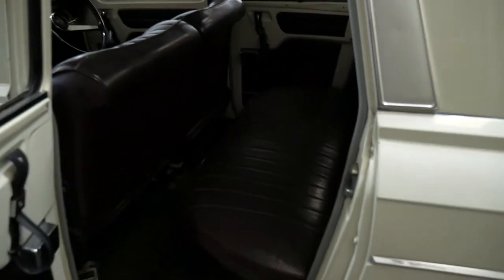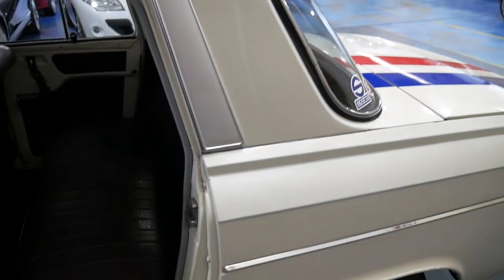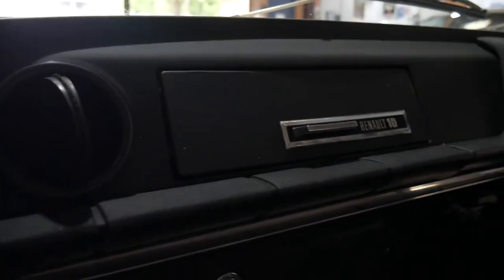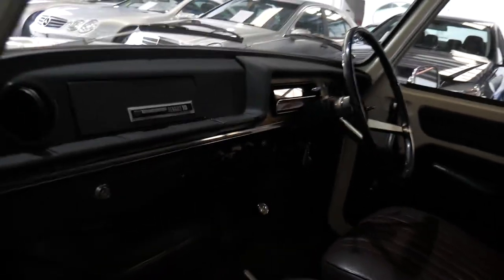Our company, which is called the Old Timer, used to sell a whole lot more cars like this. But you just can't find good cars anymore — they're $30,000 or $40,000 for a good classic car these days. So it's really nice to be able to sell something that you can get around in for a fraction of that.